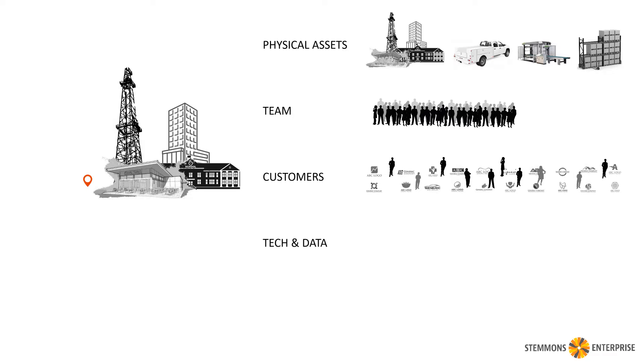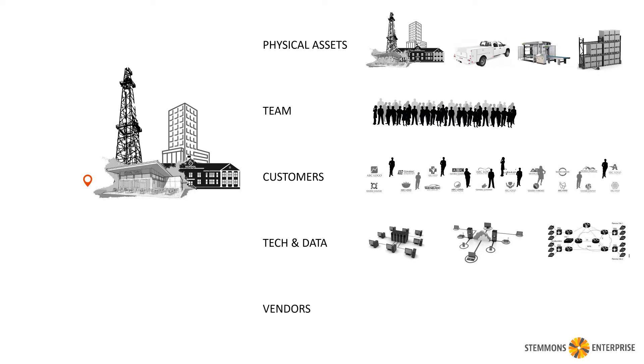There's our technology and data, which could be the local network, our overall corporate infrastructure, or telephony and communication system. And finally, we have to remember the vendors that we're going to rely upon if there's a problem — the insurance adjuster, cleanup crew, maybe some engineers and contractors who are going to help us do the work after an event.